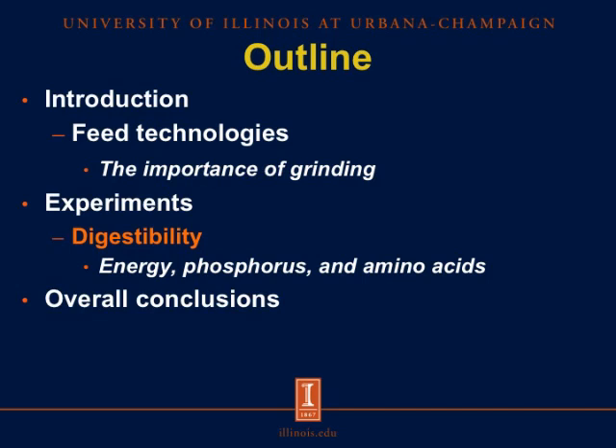This is the outline of my presentation for today. I will start with a brief introduction about feed technologies and the importance of grinding, and then I will move on to the digestibility experiments — energy, phosphorus, and amino acids — and then I will finish with some overall conclusions and the implications of this research.